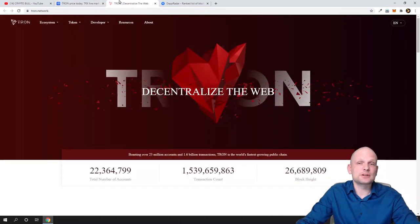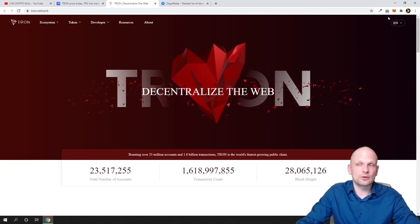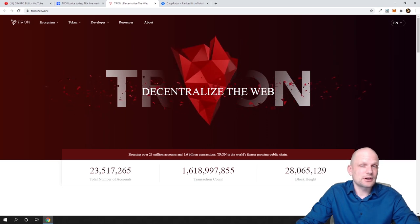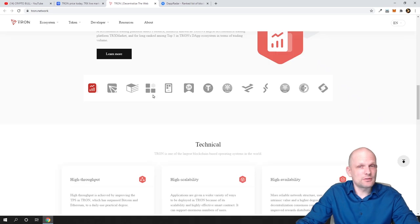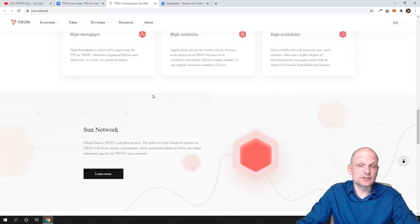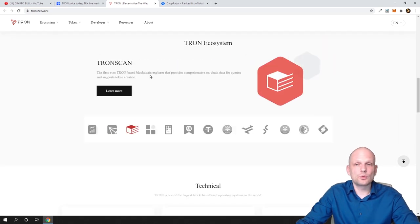Before we dive into price prediction, let's go to their website. It's a nice website and you can download the Tron wallet if you want — they have a desktop wallet similar to MetaMask. Their website shows lots of DApps and partnerships. One big thing Tron just did recently is that they partnered with Samsung. You know Samsung is very big, and you never know what will come of it — maybe Samsung will start implementing Tron payment methods and Tron wallets — which could turn into some big business and explode Tron's price. That's another reason why I'm looking to get a small bag of Tron after recording this video.